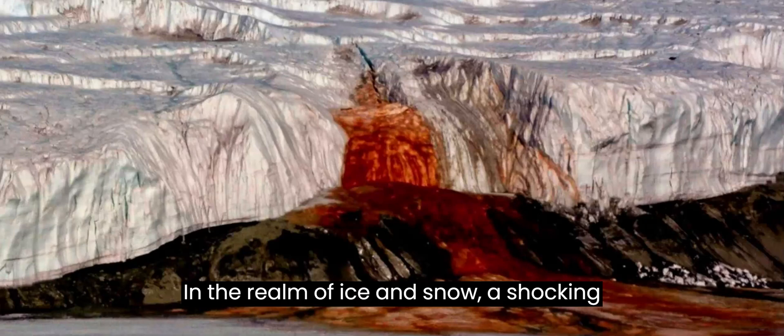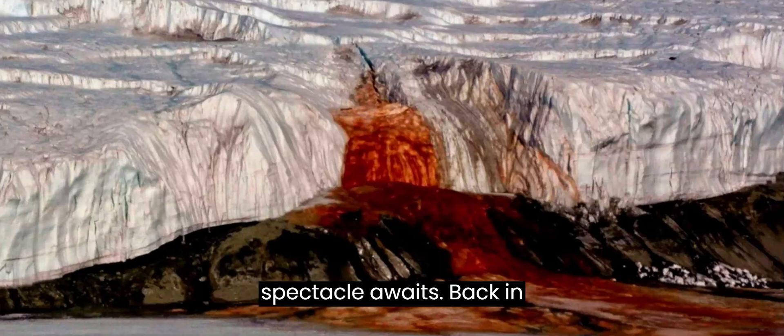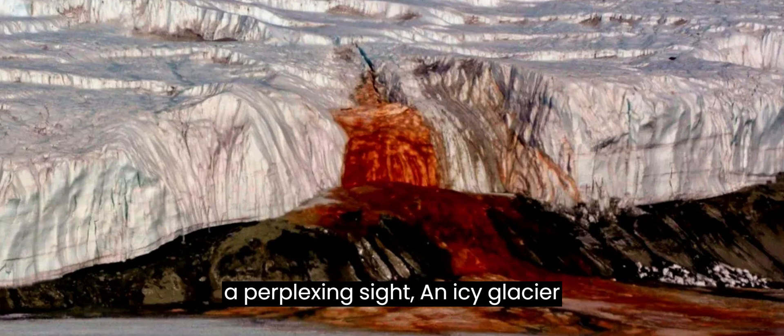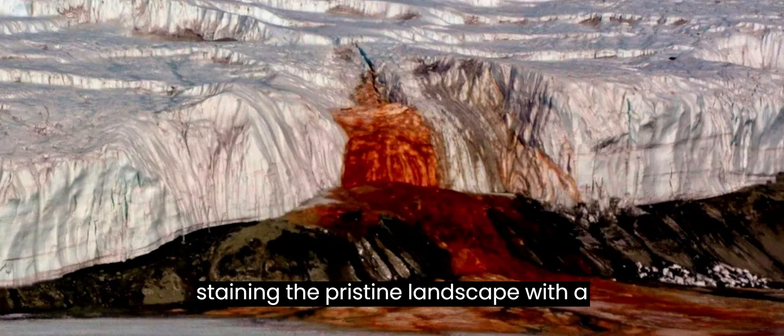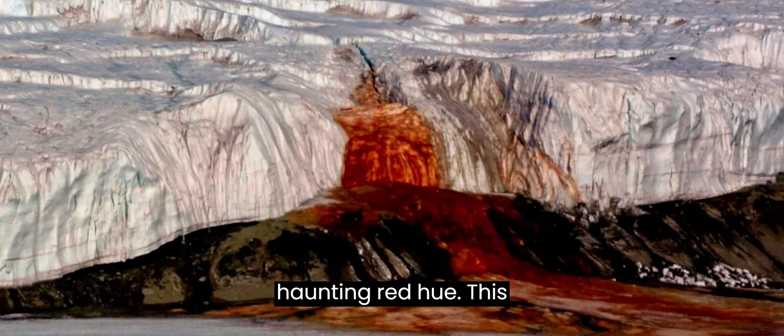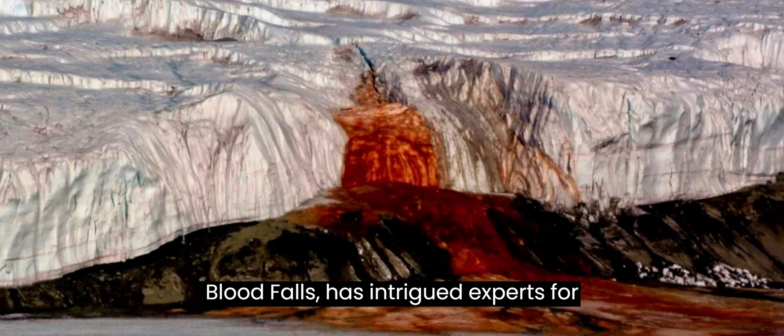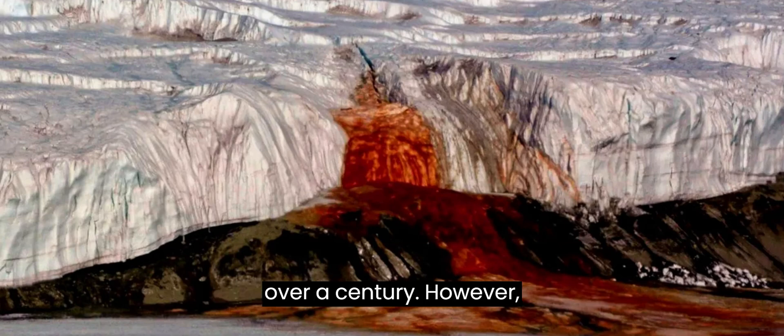In the realm of ice and snow, a shocking spectacle awaits. Back in 1911, during a British expedition to Antarctica, scientists stumbled upon a perplexing sight: an icy glacier oozing with a crimson discharge, staining the pristine landscape with a haunting red hue. This enigmatic phenomenon, aptly named Blood Falls, has intrigued experts for over a century.